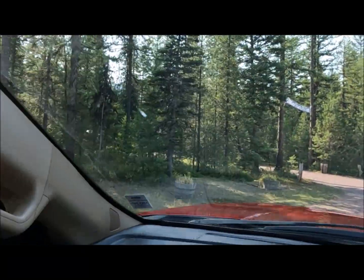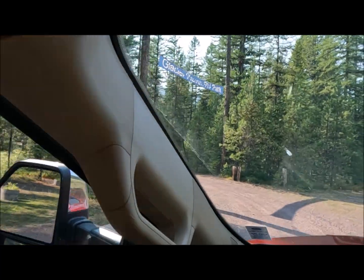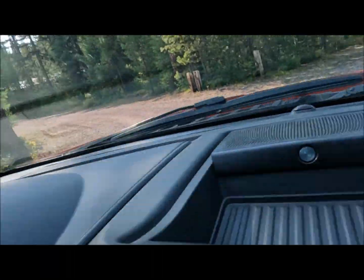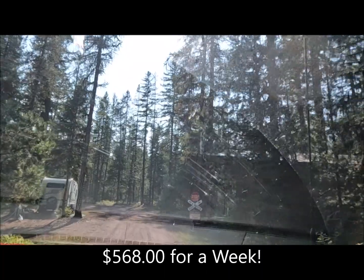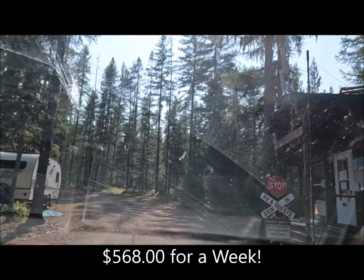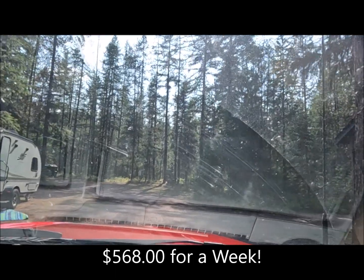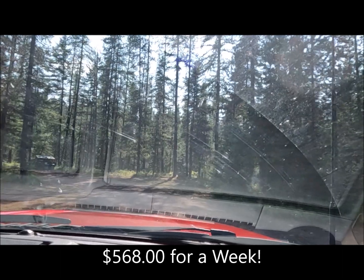We chose this place because they're less than half the rate that everybody else is charging. We stayed here for about $568 for the week, and some places like KOA were quoting over $1,200 for a week. So we did it for $568.